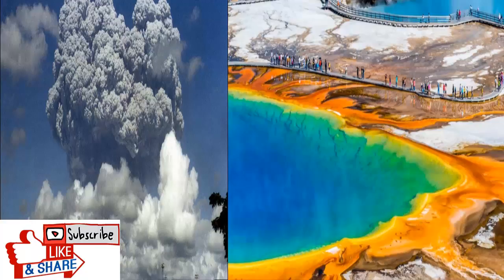Following an article published about supervolcanoes, a group of NASA researchers shared a report previously unseen outside the space agency about the threat and what could be done about it. 'I was a member of the NASA Advisory Council on Planetary Defense, which studied ways for NASA to defend the planet from asteroids and comets,' explains Brian Wilcox of NASA's Jet Propulsion Laboratory at the California Institute of Technology. 'I came to the conclusion during that study that the supervolcano threat is substantially greater than the asteroid or comet threat.'